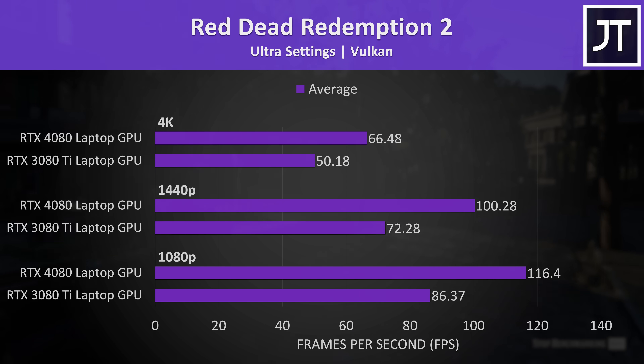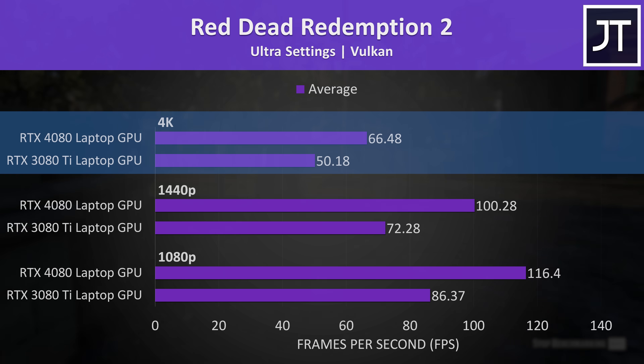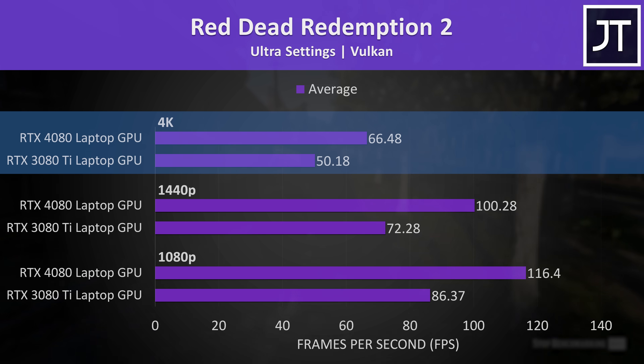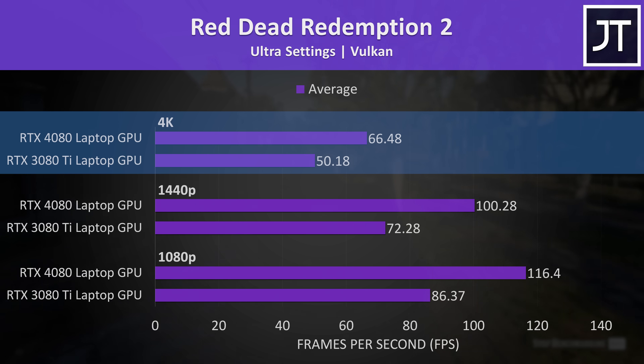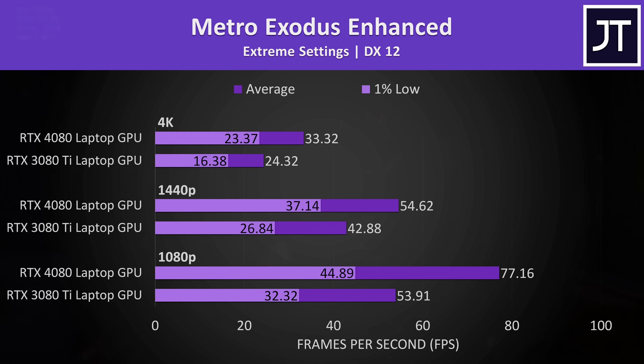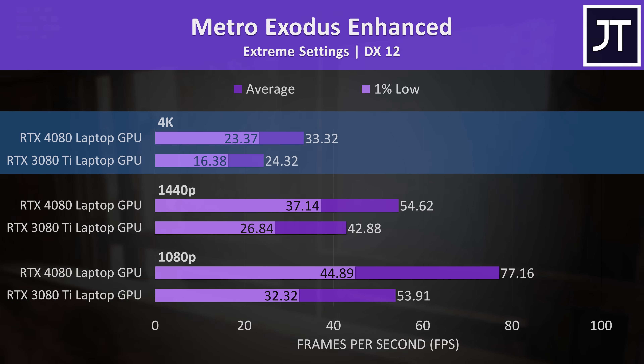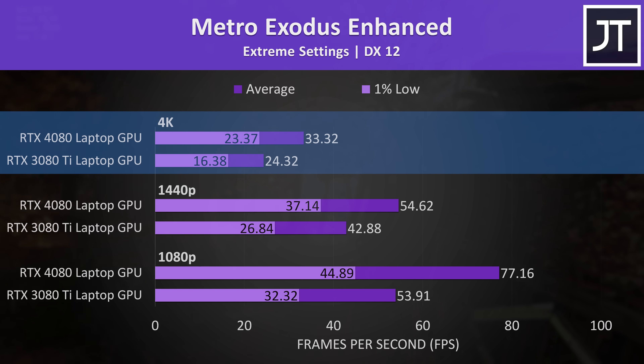Red Dead Redemption 2 was tested with the game's benchmark, and at 4K the 4080 had its second biggest win over the 3080 Ti out of all 25 games tested, with a 32% higher average frame rate. The only game with a bigger difference was Metro Exodus Enhanced with the highest extreme preset, likely because this enables ray traced reflections, making it extra hard on the GPU.